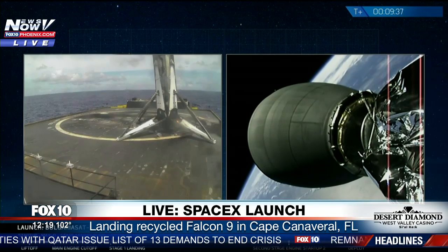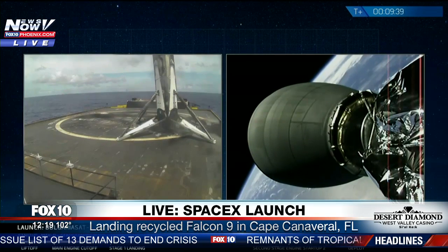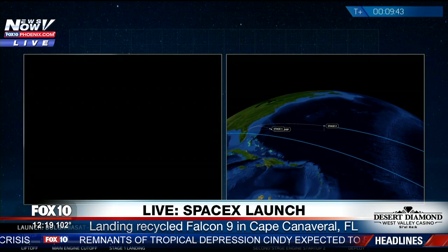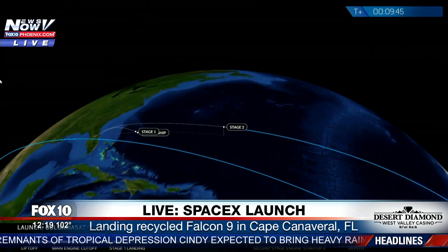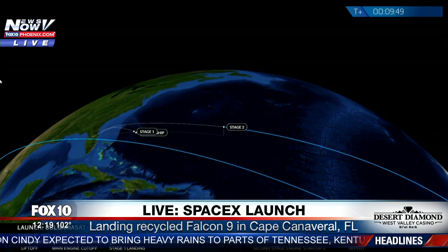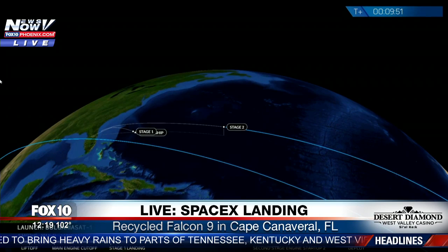Meanwhile, we have a good orbit for second stage. We are at a good parking orbit for second stage. We will be in coast phase until about the T-plus 27-minute mark.